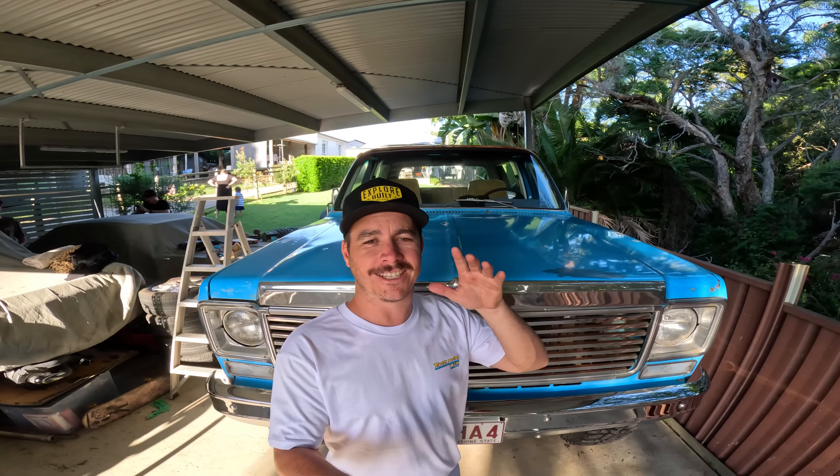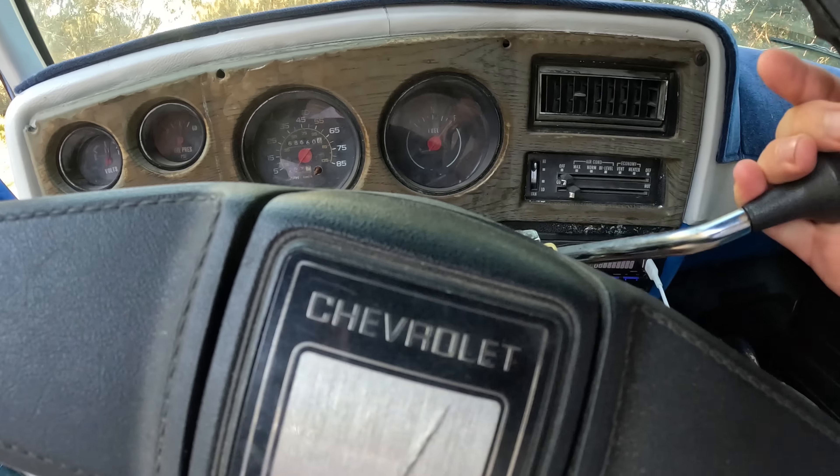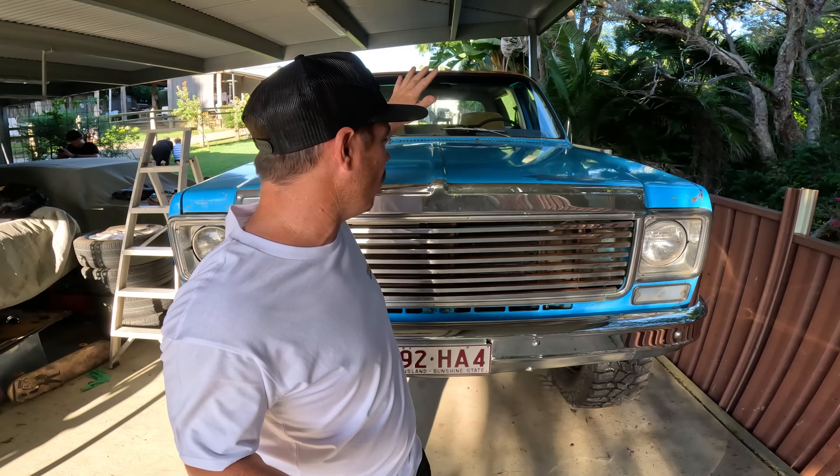I bought a new project car guys — it is a 1977 Chevy Blazer, the K5. On this episode, stay tuned: I take it for its first trip, then we drop it off for stage one of the Chevy build before the Brisbane four-wheel-drive show. You're going to want to see what this thing looks like when Berkey's finished with it.